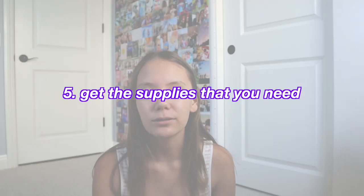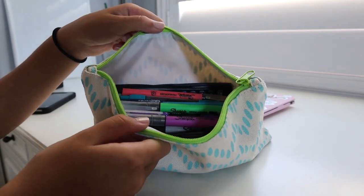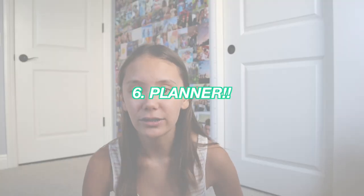You're probably also going to need some other supplies such as paper, pencils, pens, and highlighters. Make sure you get the supplies you need. My school gave us a recommended supply list, and individual teachers also gave us things they wanted us to have. Make sure you listen to those and read your syllabi so you know what each class wants you to have.